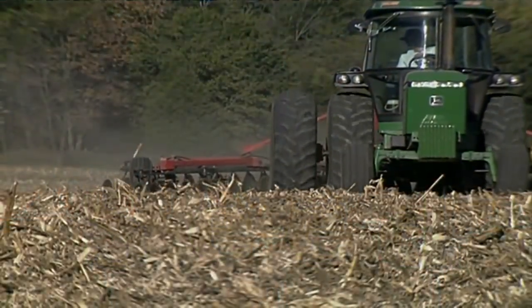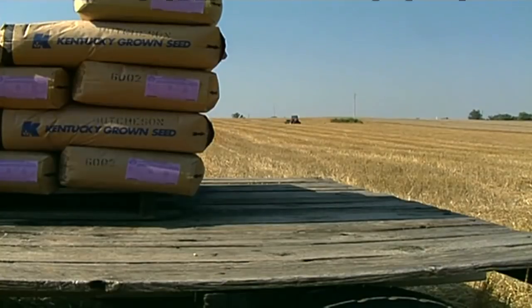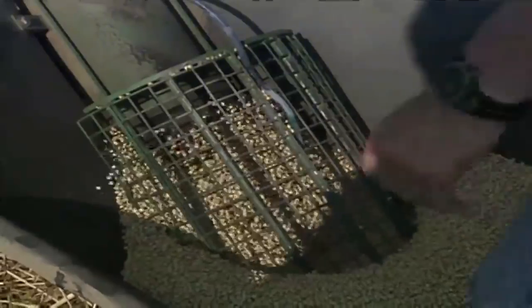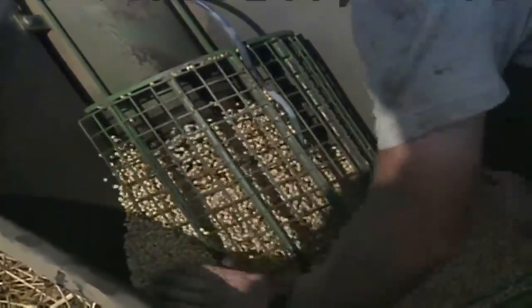Though many variables play a part in crop establishment, perhaps the most important is simply starting off right with high quality seed. But what determines the quality of seed and how exactly do you test the sample?